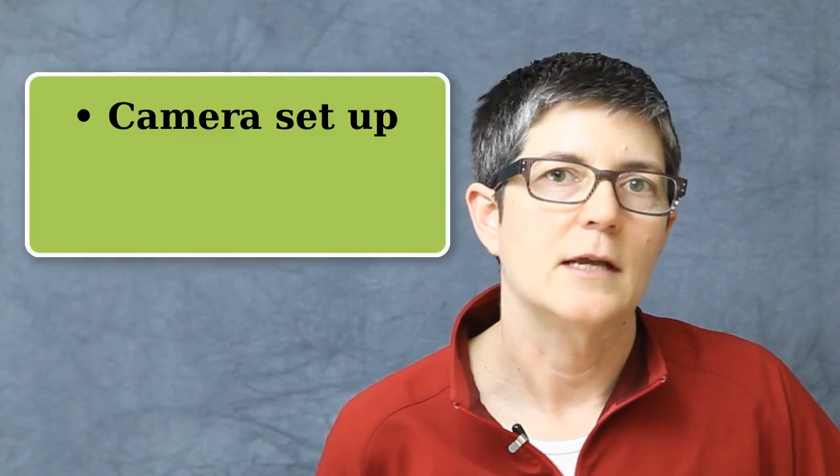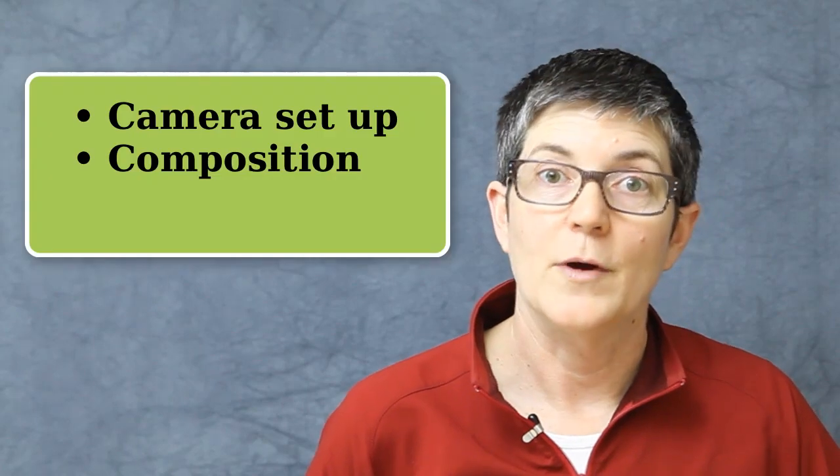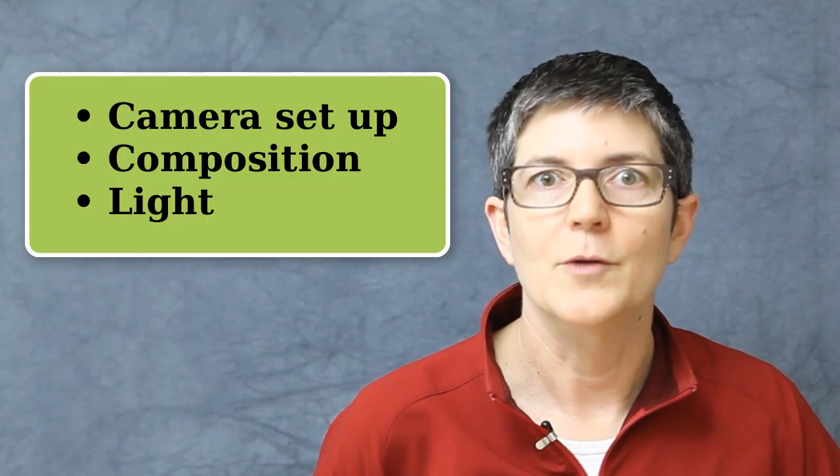The first of the three elements is setting up your digital camera, secondly, learn about composition, and thirdly, learn about light.